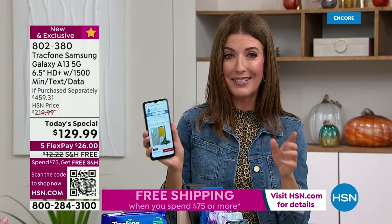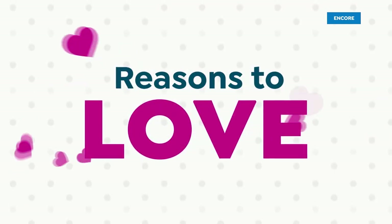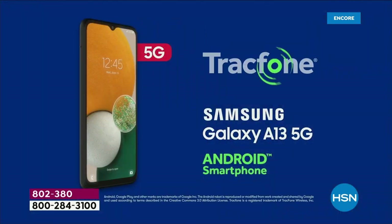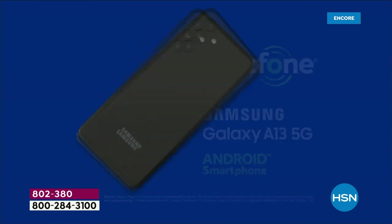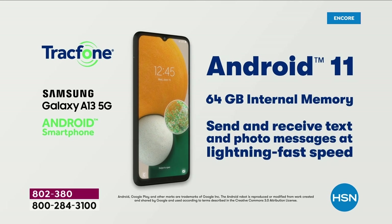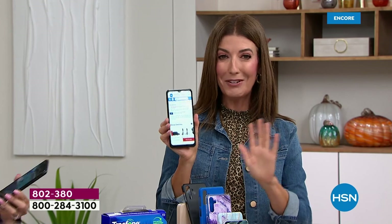Don't spend hundreds and hundreds of dollars on a new phone or a new plan when you can get the phone and the plan and have it fit in your budget for under $130. This is the best brand — Samsung, the number one global brand. They have the best cameras. You've got the best cameras, the best brand, a beautiful six and a half inch touchscreen, 50 megapixel cameras, and 5G. That means 10 times faster than 4G — better gaming, better coverage, and the latest upgrades.